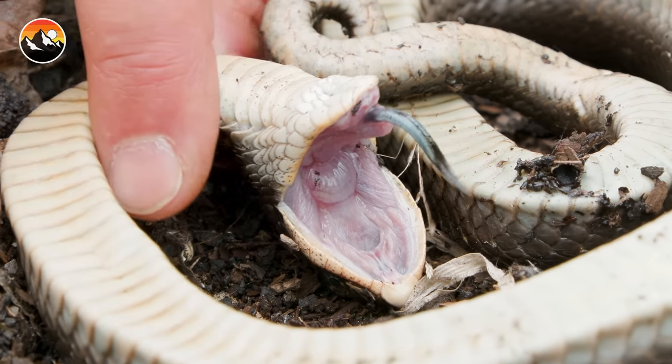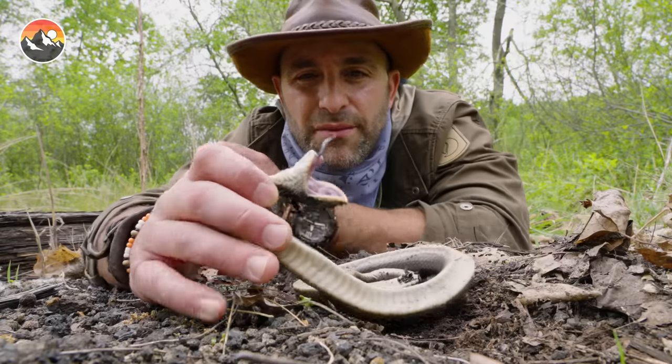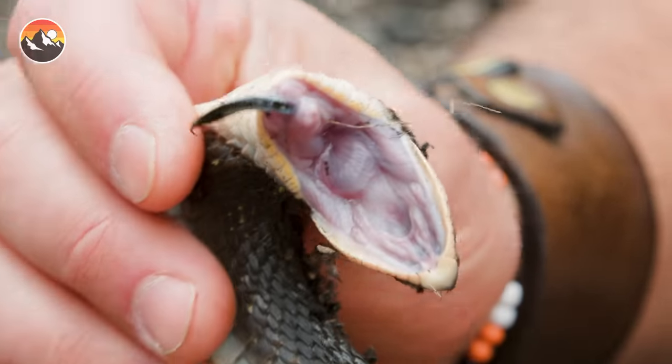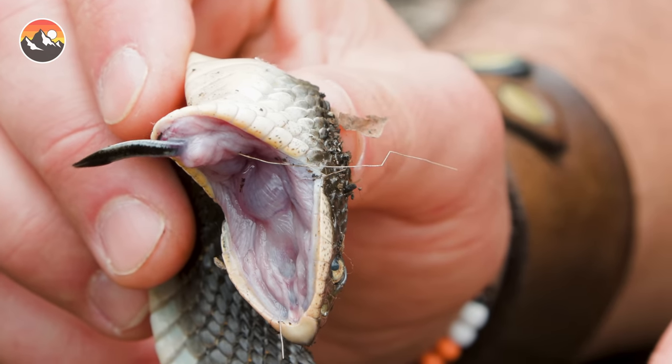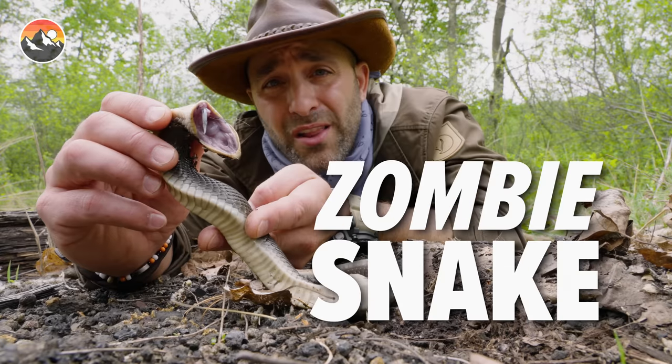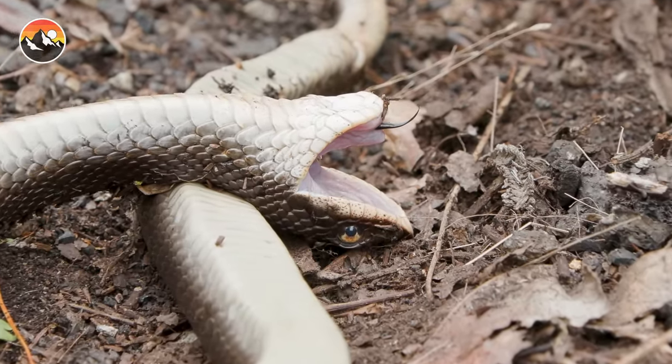Let's see what happens when I just pick up the head and show you the inside of the mouth. Look at that — so bizarre looking. In some areas, they refer to the hognose as the zombie snake. That's because while it appears to be dead, it is still very much alive.